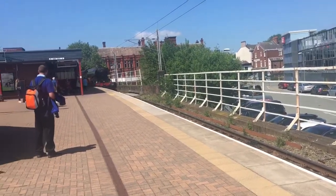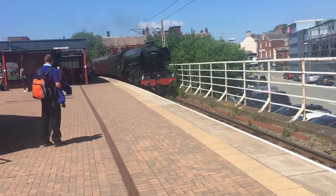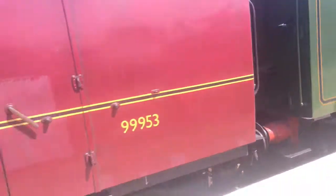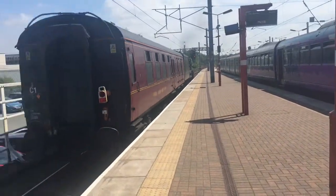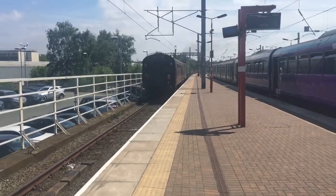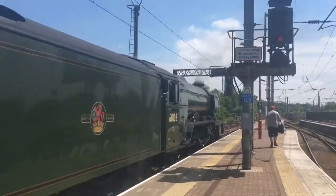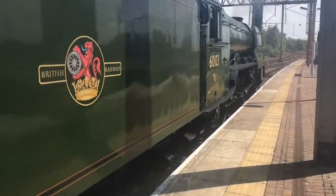And it is indeed the Flying Scotsman — the Flying Scotsman! 60103! Oh my goodness.